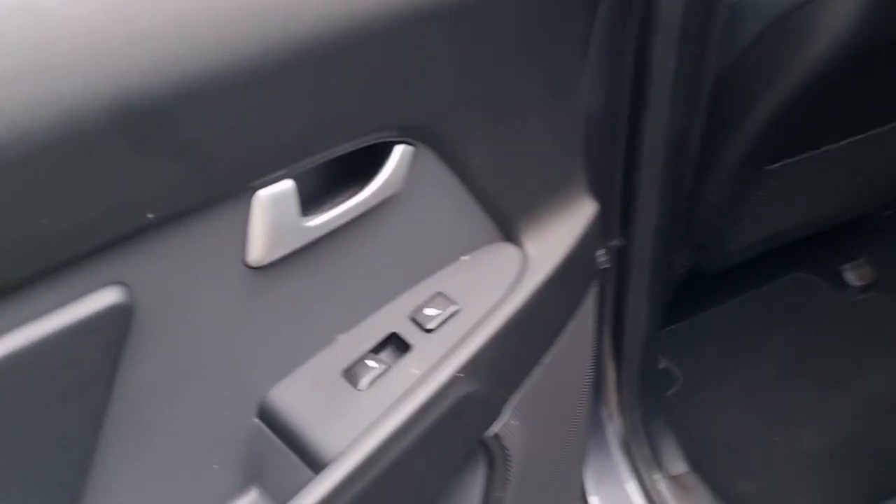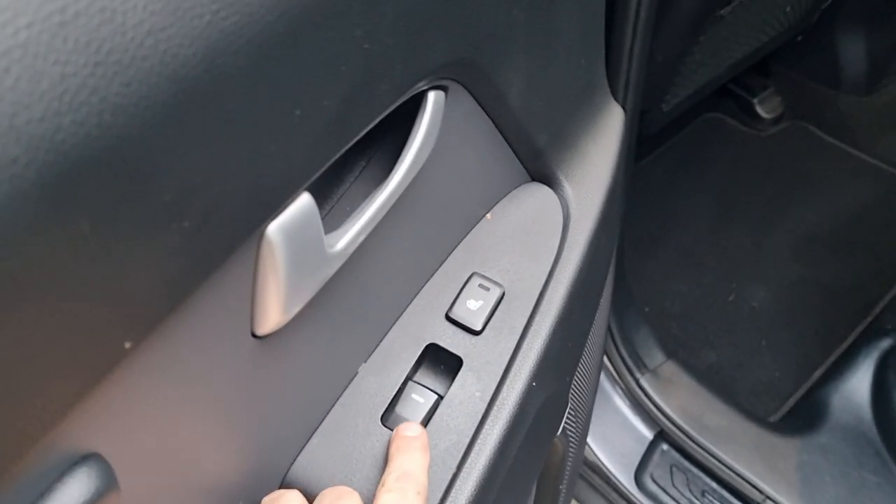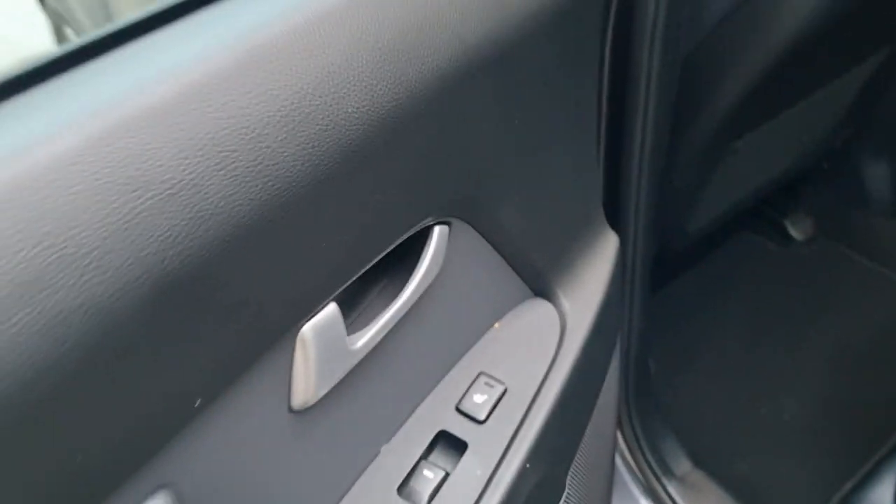Did notice something in the back — let me just check this — yes, heated seats in the back. Haven't tested them but I'm assuming they work, and obviously electric windows.